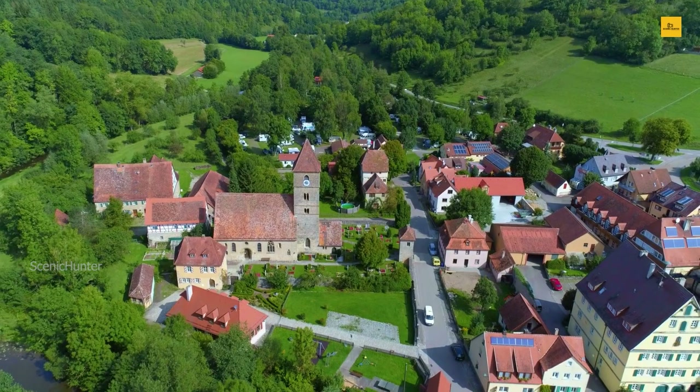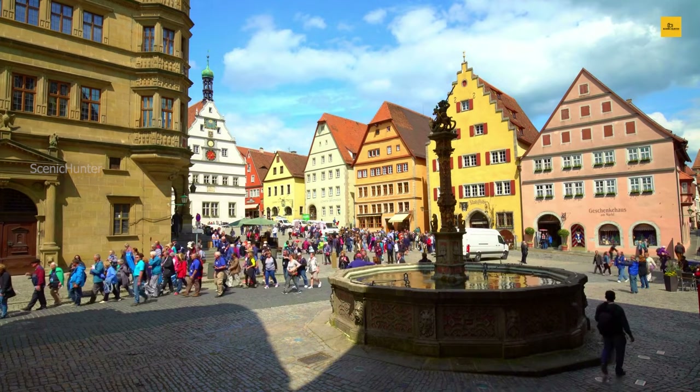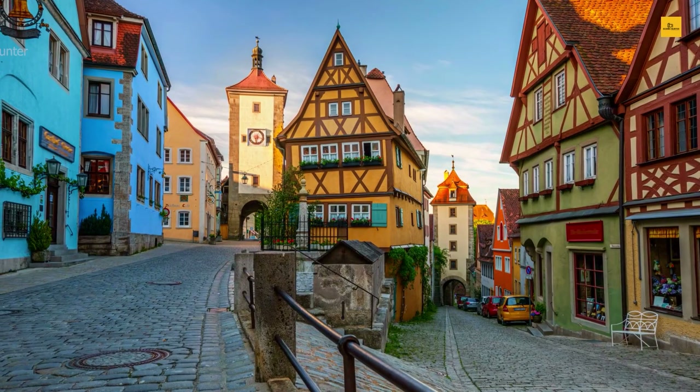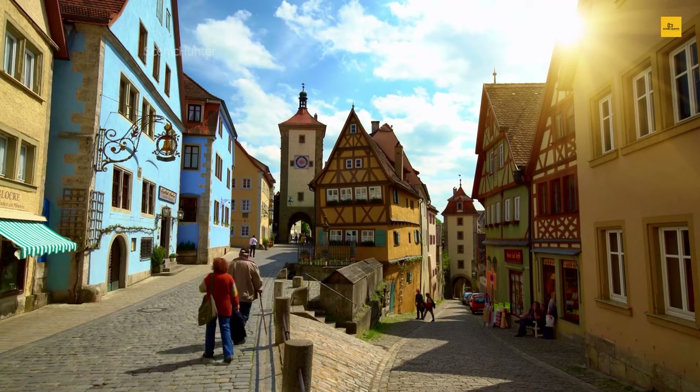And when evening descends, join the night watchman's tour for tales of legends and lore under the moonlight. Rothenburg is more than a destination — it's a magical journey through time and fantasy, where the stories of old come to life in every corner. Explore and let your imagination run wild in this captivating Bavarian town.